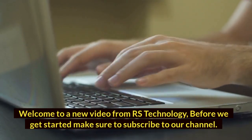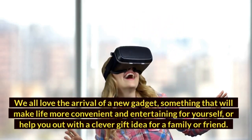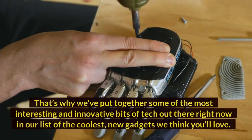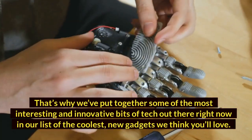Before we get started, make sure to subscribe to our channel. We all love the arrival of a new gadget — something that will make life more convenient and entertaining for yourself, or help you out with a clever gift idea for a family member or friend. That's why we put together some of the most interesting and innovative bits of tech out there right now in our list of the coolest new gadgets we think you'll love.